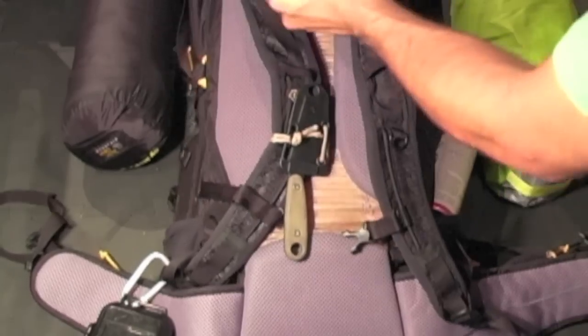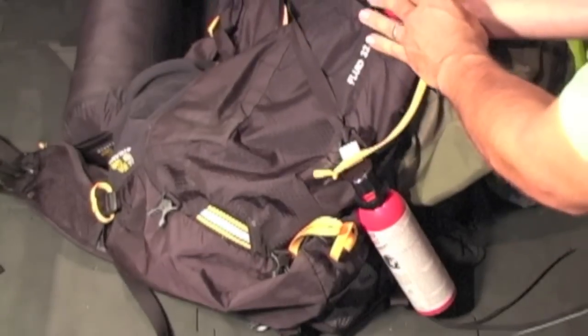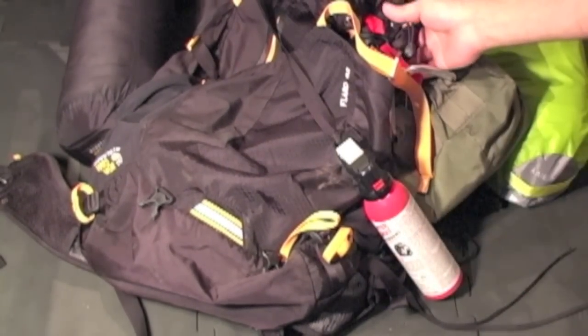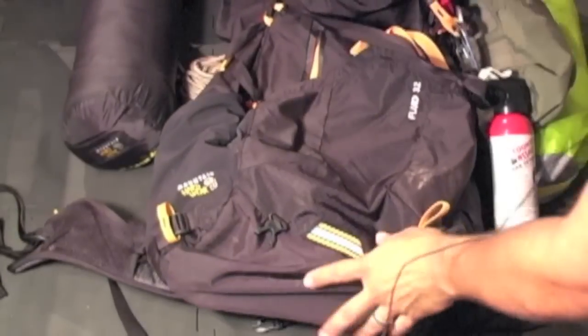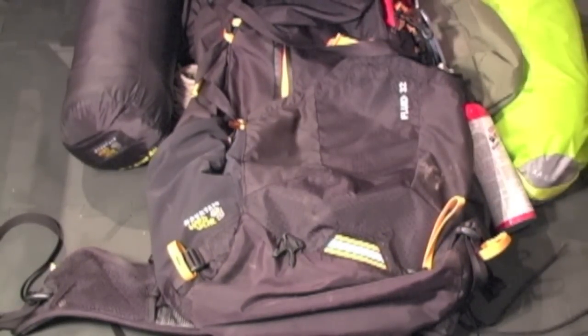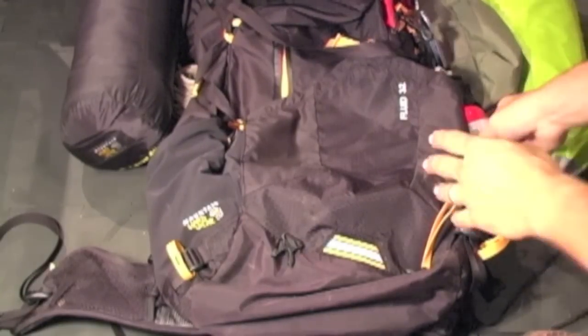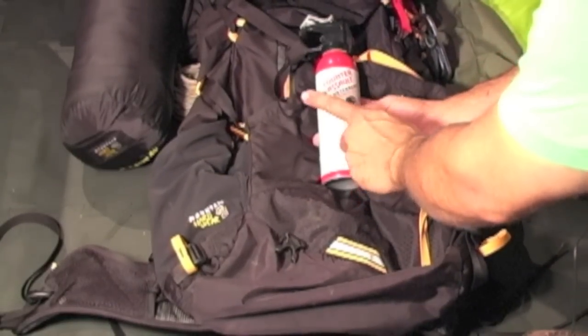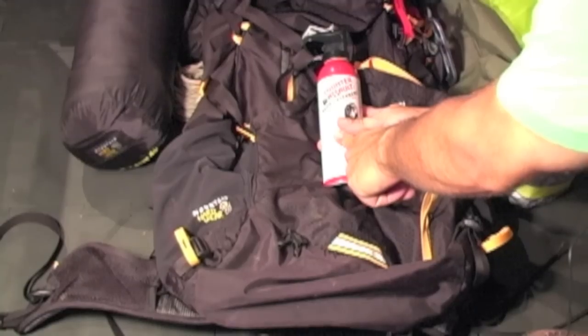The pack itself is a Mountain Hardware Fluid 32. I beat this bag up and it has no major breakage — I was very happy with that. I literally had fallen probably seven times on the pack and it held up quite well. Bear spray is on the outside of the pack; there are bears in the Catskills.